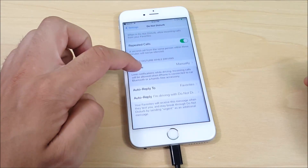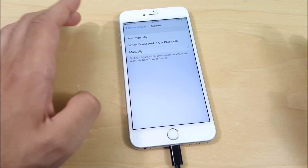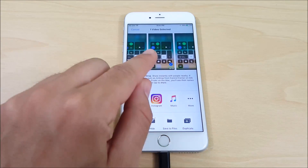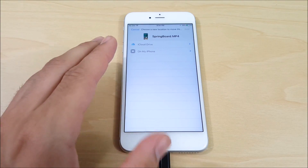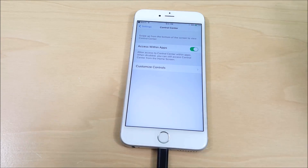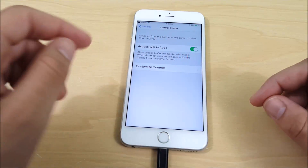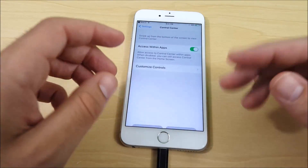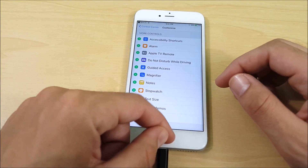Another new feature in iOS 11 beta 2: Do Not Disturb while driving has now been activated, so you can use this on your iPhone. You can also now save things to the Files application, making the file system more handy. Also in the control center, you can now enable access control within apps so it doesn't distract you and accidentally scroll up, and you can customize the controls right from there.